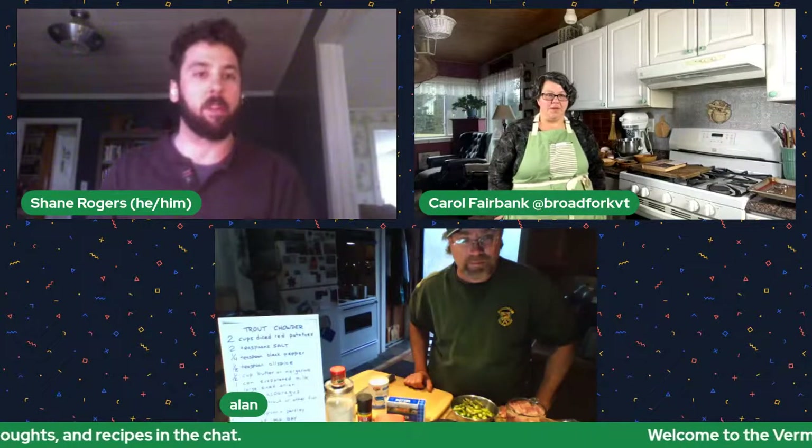For those tuning in for the first time, the Vermont Wild Kitchen is a collaboration between Vermont Fish and Wildlife and Rural Vermont. Our goal is to showcase the abundance that is in Vermont — whether that's wild or farmed — and to really demonstrate just how easy it is to cook with all these delicious ingredients.